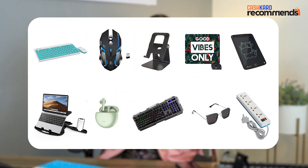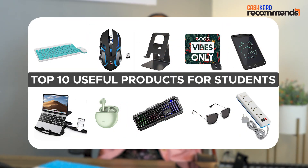Hi guys! Welcome to Cash Care Recommends! My name is Sapna Rai and today's video will be very useful for college students because today we are going to talk about the top 10 useful products for college students. So without any further ado, let's get into the video!